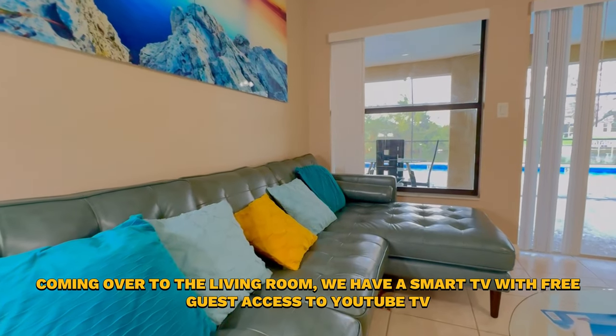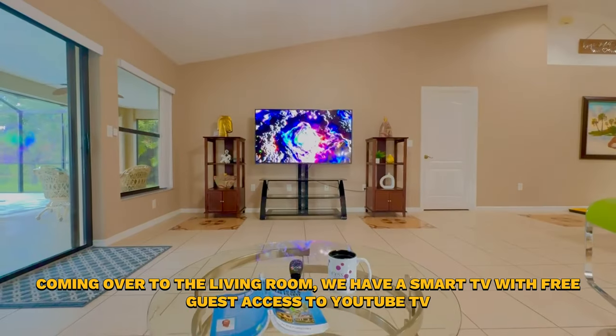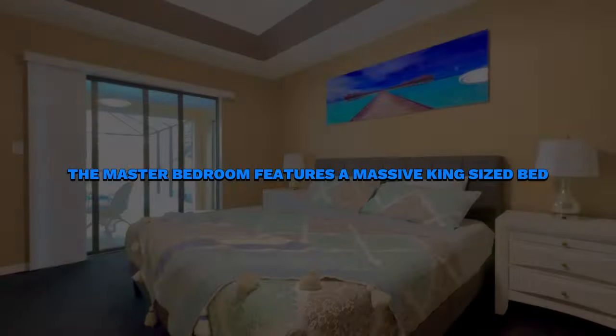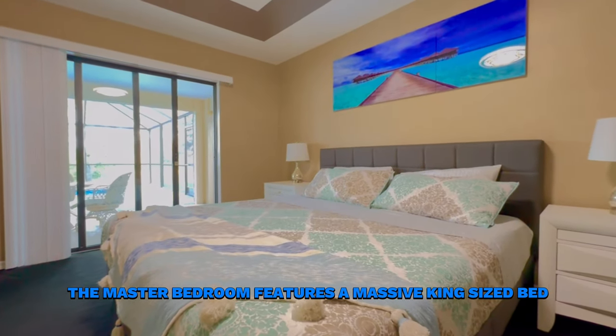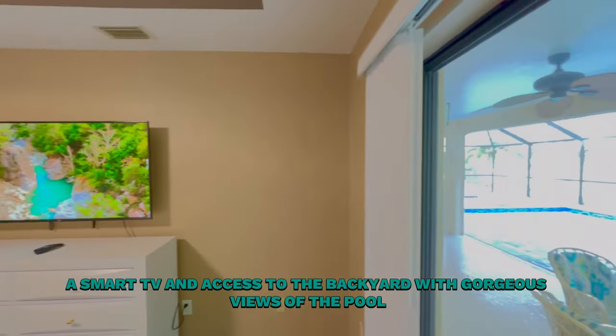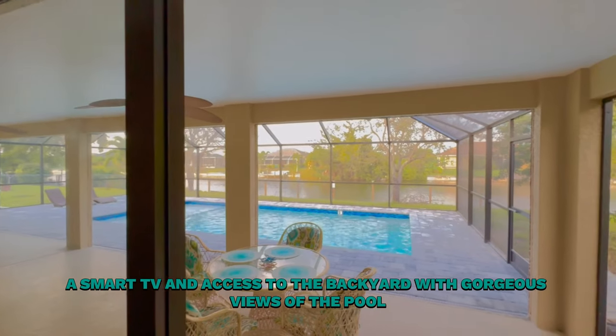Coming over to the living room, we have a smart TV with free guest access to YouTube TV. The master bedroom features a massive king-size bed, a smart TV, and access to the backyard with gorgeous views of the pool.